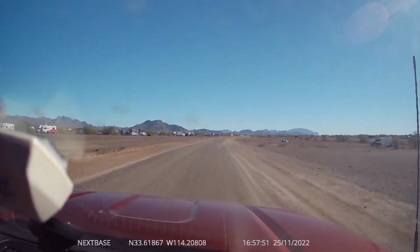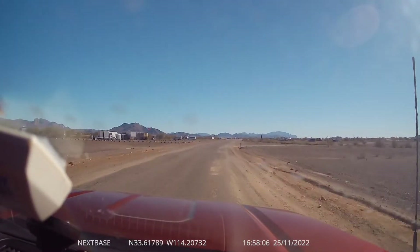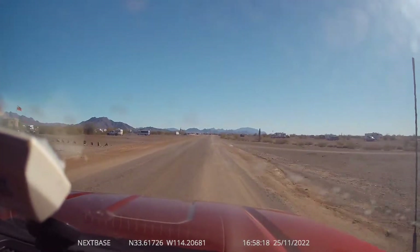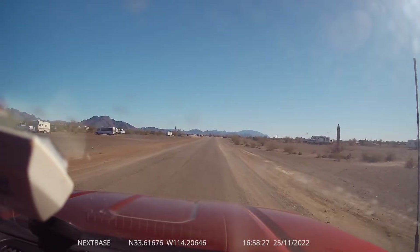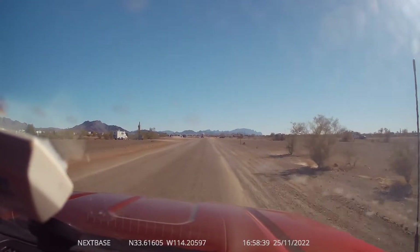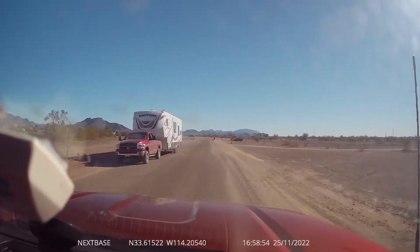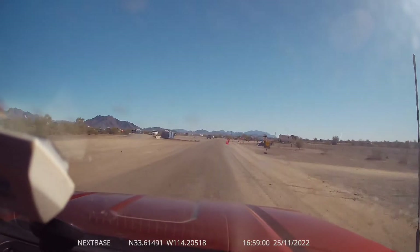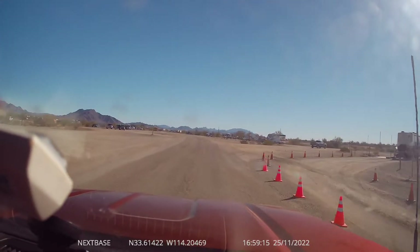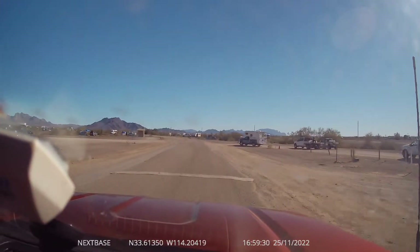So we're still on the pavement here. I forget how far in the dumps and the water and trash are, but they make it easy for you — it's built up so you have to put the trash down instead of up. There's a dust problem once you get off the pavement. There's the trash to the left — it's elevated. There's the dumps to the right. And we're coming up on the water fill. It's potable, but some people don't like it.